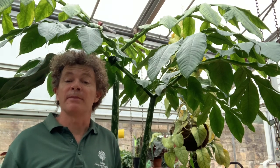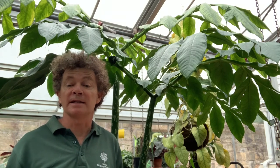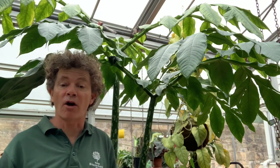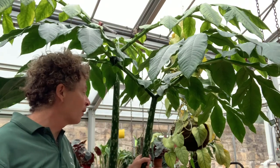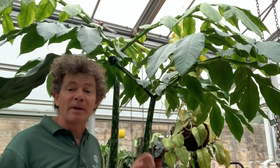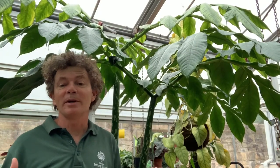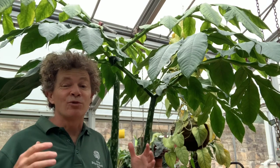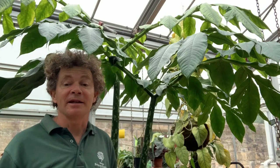The flower also has the ability to generate its own heat — we call this thermogenesis — and it can be up to 12 degrees hotter than the surrounding environment. We've had them flower three times here at the botanic gardens over the last 25 years. This one though is still just a baby, so we're going to have to wait a little while until that tuber gets big enough to produce that enormous and absolutely foul-smelling flower.